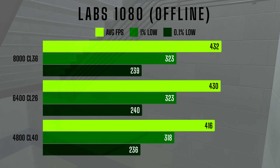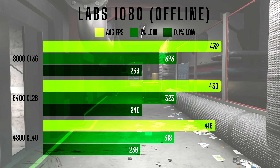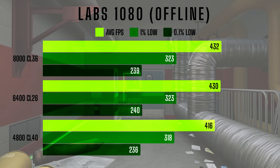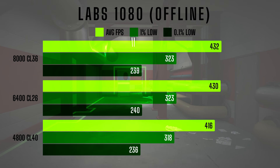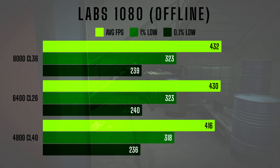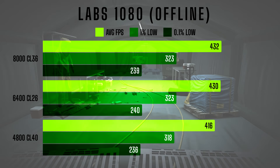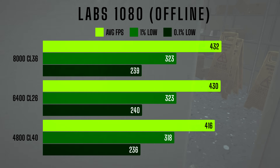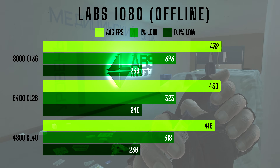Starting with Labs at 1080p, we see some clear differences in performance. At 4800CL40, the system delivered an average FPS of 416, with 1% lows at 318 and 0.1% lows at 236. Moving to 6400CL26, we see a jump in average FPS up to 430, with slightly better 1% lows at 323 and an improved 0.1% low at 240. At the high end, 8000CL36 offered the best overall performance with an average FPS of 432, matching the 323 FPS 1% low of 6400CL26 and a slightly lower 0.1% low of 239. The improvements here are modest but noticeable in averages and lows as you scale up.